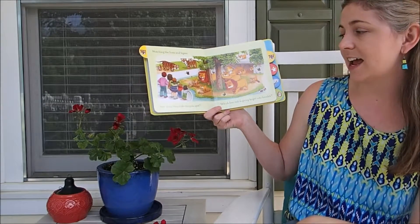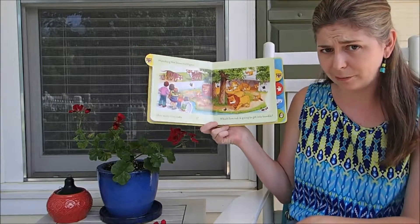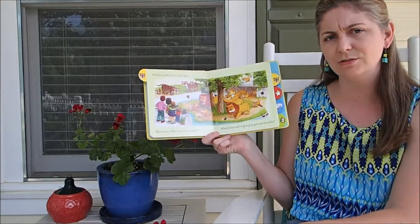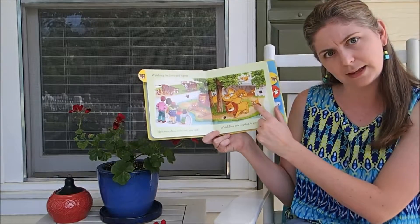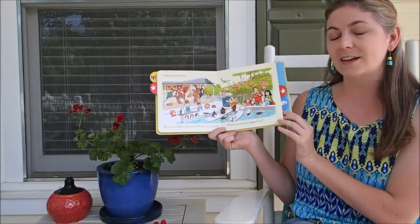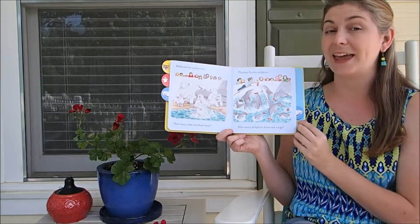Watching the lions and tigers, how many lion cubs can you spot? Which lion cub is going to get into trouble? So then they would have to look and really think, who's doing something naughty? Well, that one's biting his daddy's tail so that's probably going to get in trouble. Just a great gorgeous little book full of things to get them analyzing.